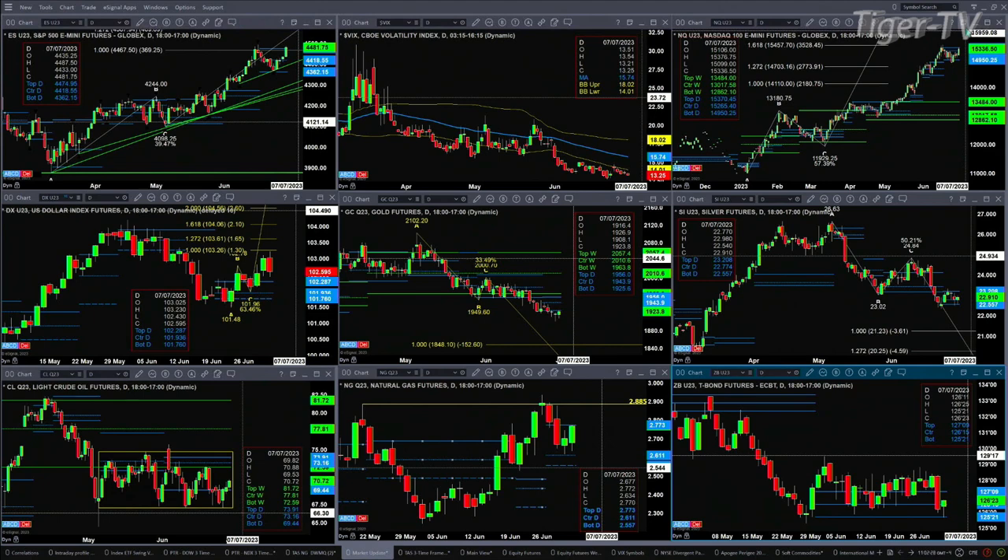Silver's one-to-one target gets you to 21.23. But first, silver will have to bust through the bottom of its profile level, which is out at 22.55.